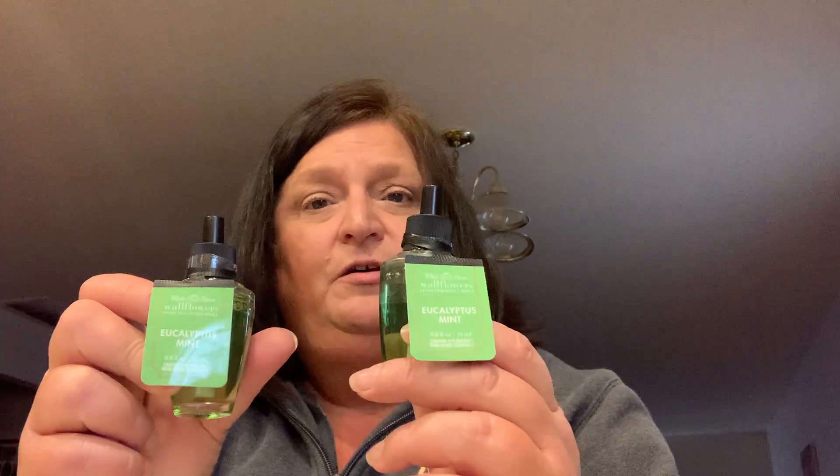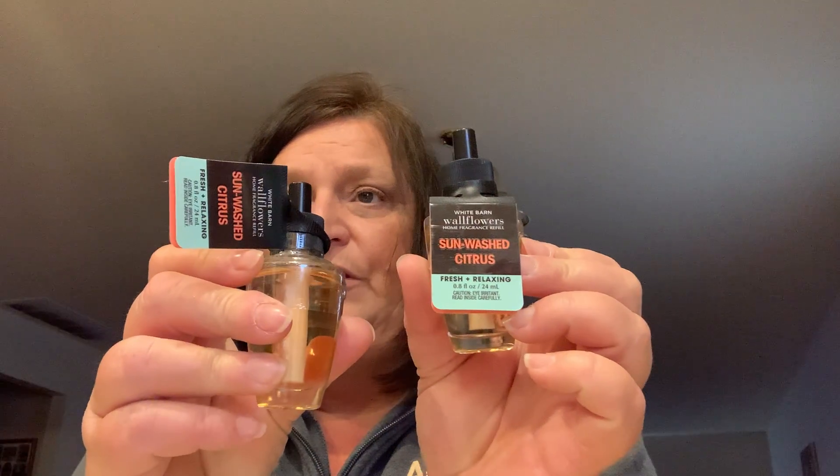I also picked up some more fragrances. This one is — I can't even say it — a mint scent, and I got two of those. I thought those smelled really, really good. Then I got two of the Sun Washed Citrus, which I thought smelled really good too. And I picked up the Coconut Cream Pie — I thought that smelled good as well.